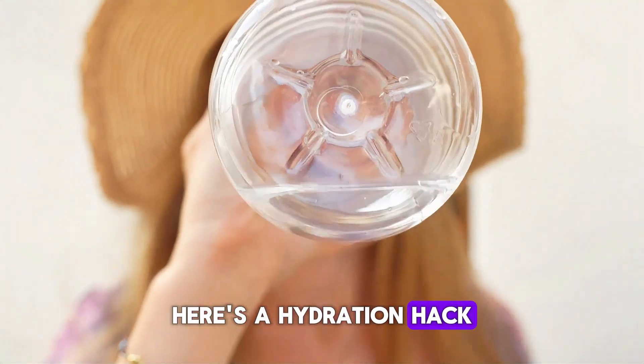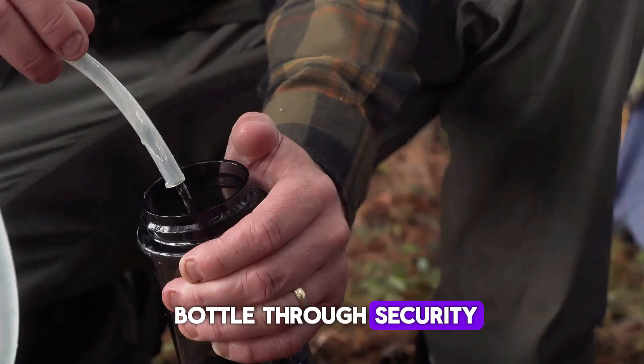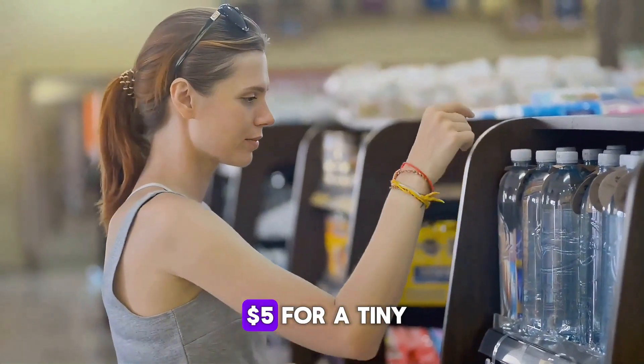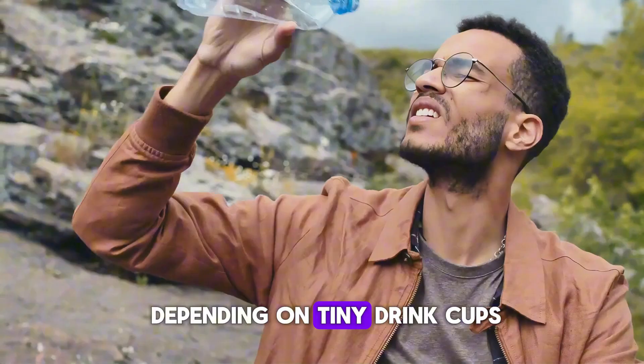Here's a hydration hack most travelers still don't use: bring an empty reusable bottle through security, then fill it up at a fountain or bottle station near your gate. Free water — no need to pay five dollars for a tiny plastic bottle. And you stay hydrated without depending on tiny drink cups.